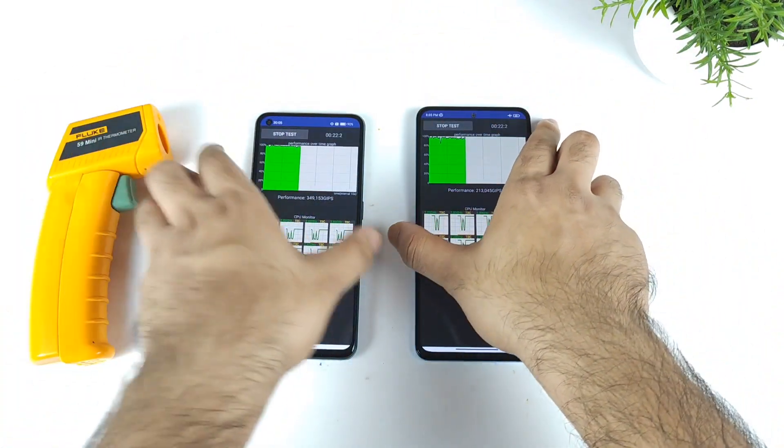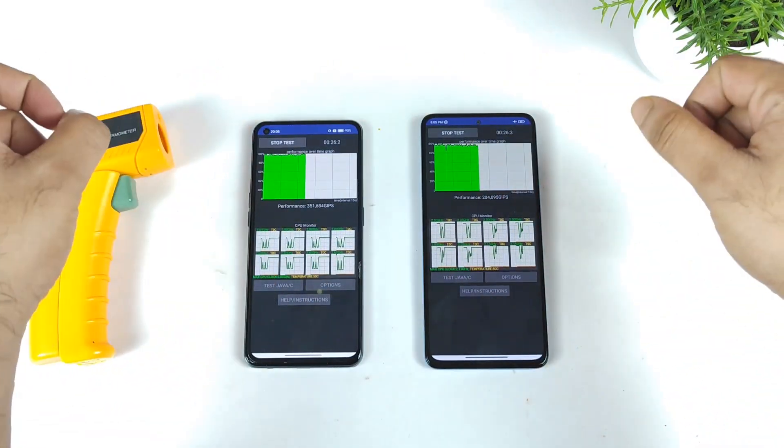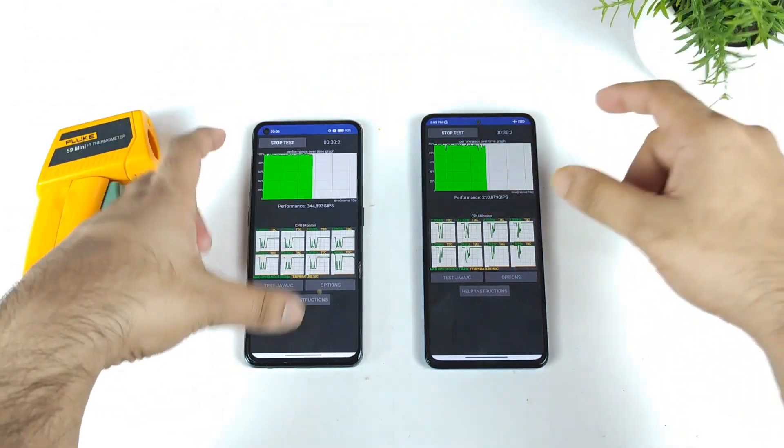Maybe after 5 minutes I will be back, and then we can discuss more details about the temperatures of both phones — and which phone is really good in terms of stable performance over a longer time.